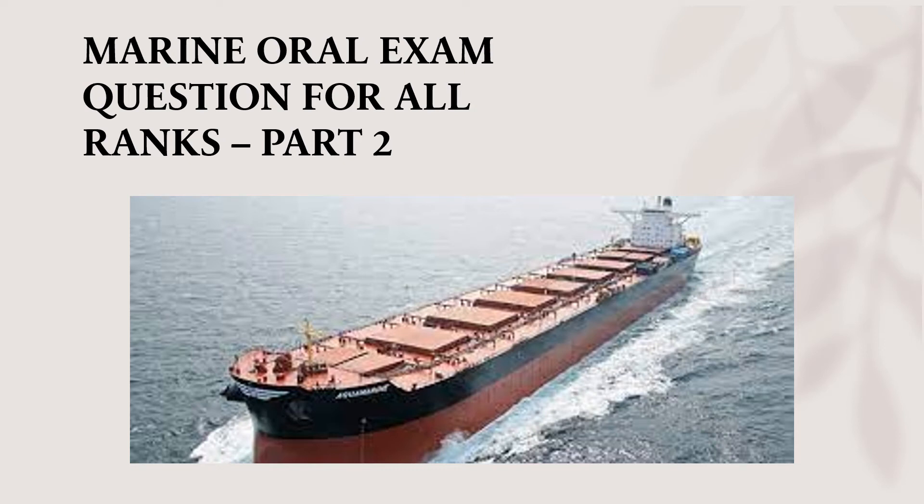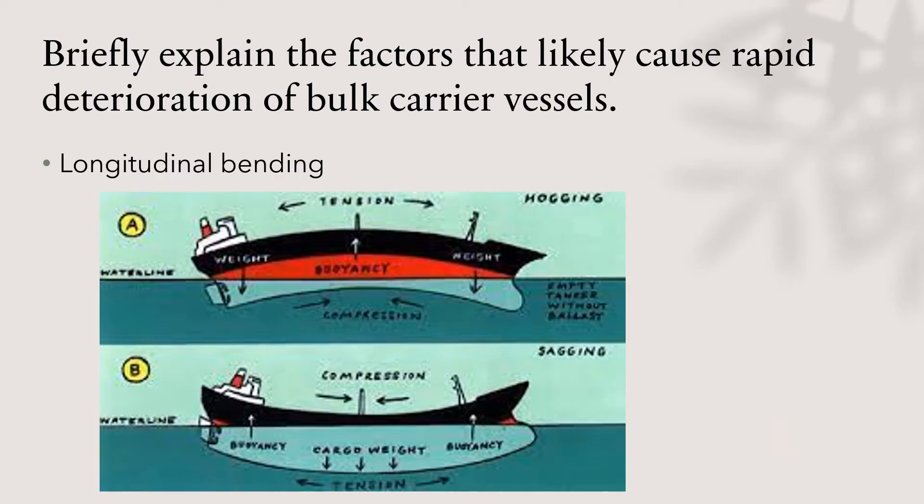Hi everyone. In today's video I again take up an oral exam question that was asked of a candidate, but I've classified this question for all ranks because I think it can be asked of either a second mate, chief mate, or a master. This is a marine oral exam question for all ranks, part two, and in this video I will take up one question and provide you with a detailed response good enough for you to reiterate to your examiner.